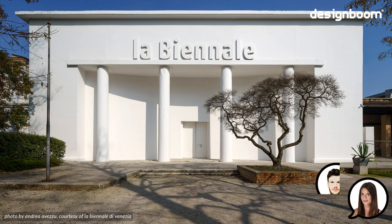Hi, I'm Nina Azzarello, and I'm Philip Stephens. We're the directors of DesignBoom's New York office.